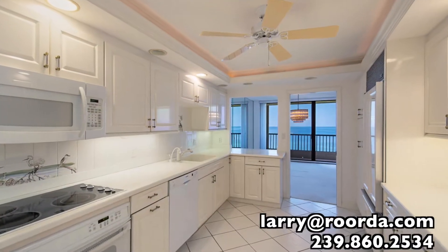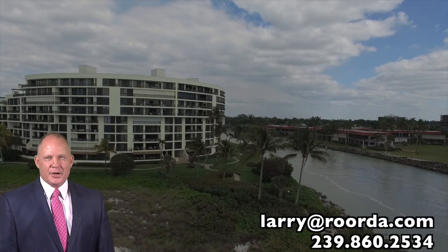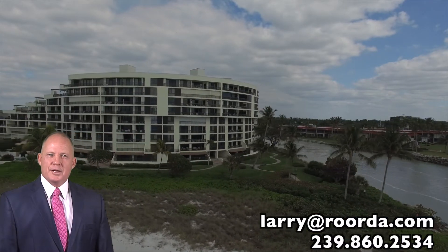This exceptional property is ready for your personal touch — a spectacular opportunity for someone to realize their own gulf front dream. Call me to schedule your private viewing or discuss other Admiralty Point opportunities.